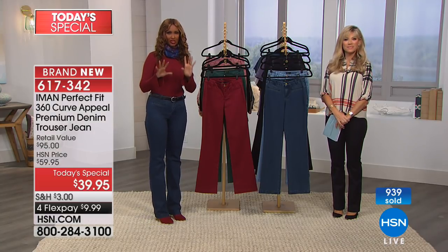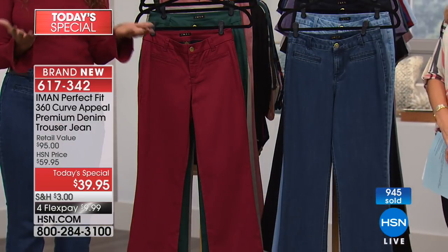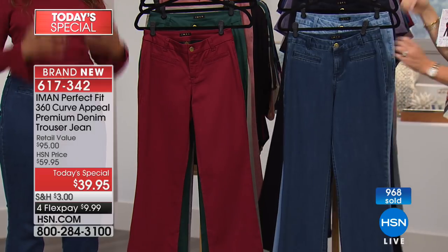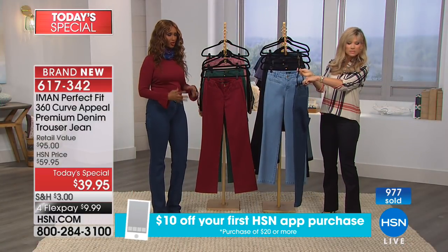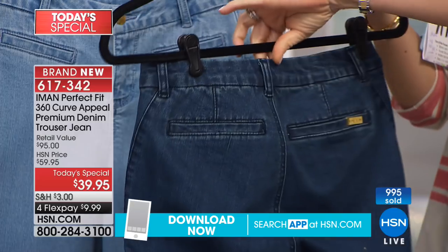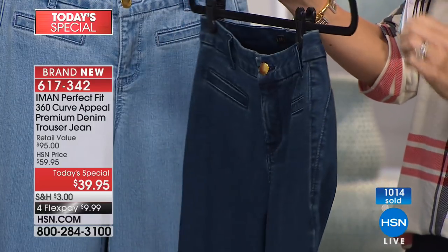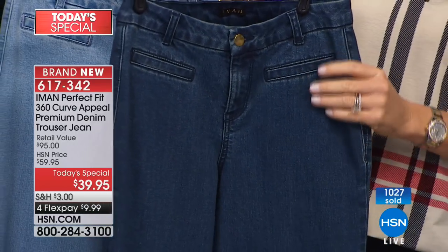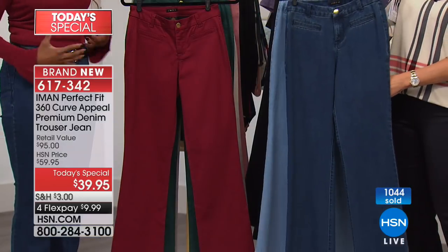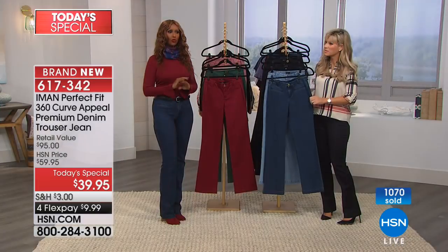You will not believe how it will make your body feel, the way you look at yourself, and the confidence it will give you. We've covered all the bases. The style is what is called the trouser jean — a hybrid of a boot cut and a straight pant. The quality is a premium denim. We have it for short, average, and tall, from size 2 to 24W. This is also ageless — it works well on everybody regardless of what age you are, what height you are, and what size you are.